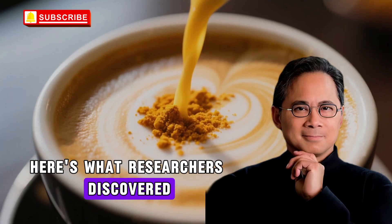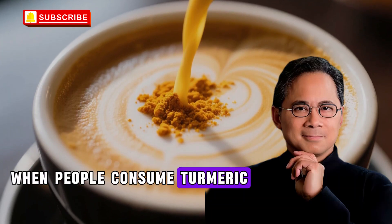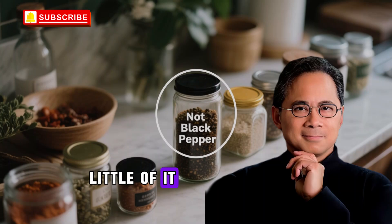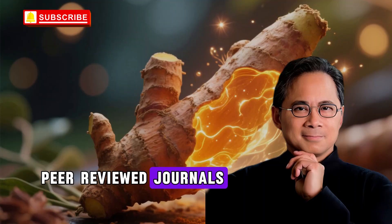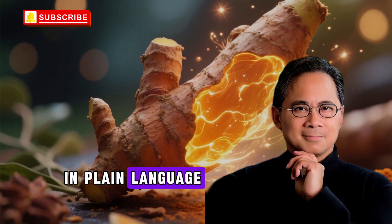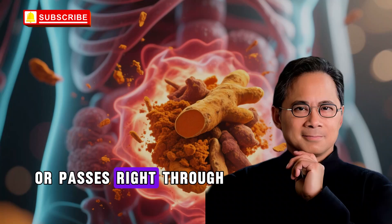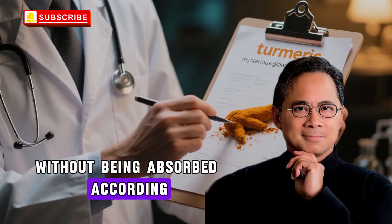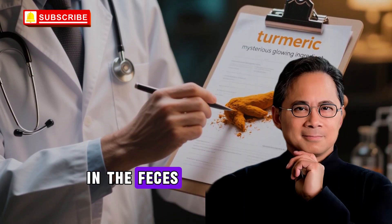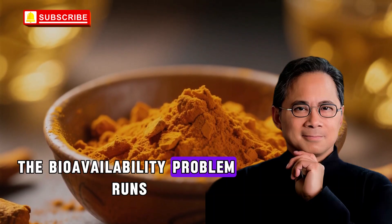Here's what researchers discovered when they studied turmeric supplementation in real people. When people consume turmeric or its active compound curcumin on its own, their bodies absorb shockingly little of it. Research published in multiple peer-reviewed journals demonstrates that curcumin has extremely poor bioavailability. Most of the curcumin you swallow either gets broken down before it reaches your bloodstream or passes right through your system without being absorbed. According to studies, after oral intake, curcumin is mostly excreted in the feces with only a tiny amount making it into your blood and tissues.